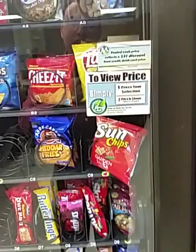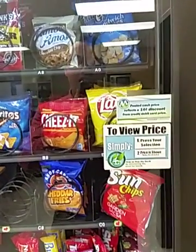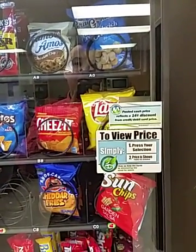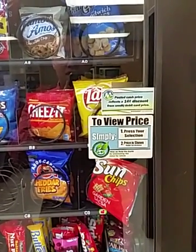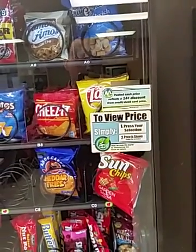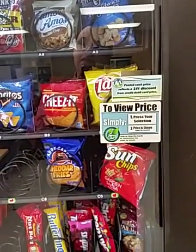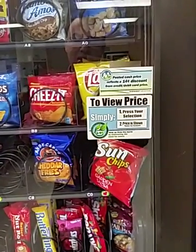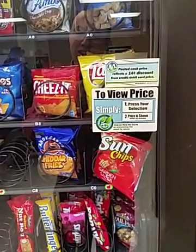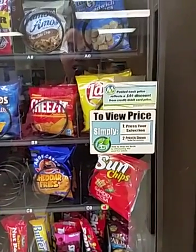It looks like the trajectory of that Grandma's cookie was just a little too wide, so it just did not intersect with the Sun Chips. This is the way physics often is — you never get exactly what you want. Again, this is snack machine physics.